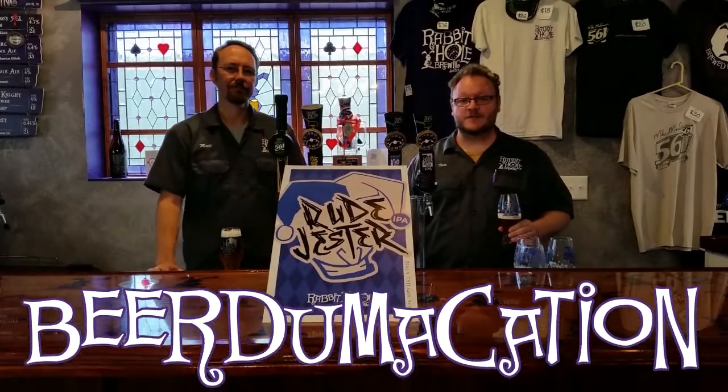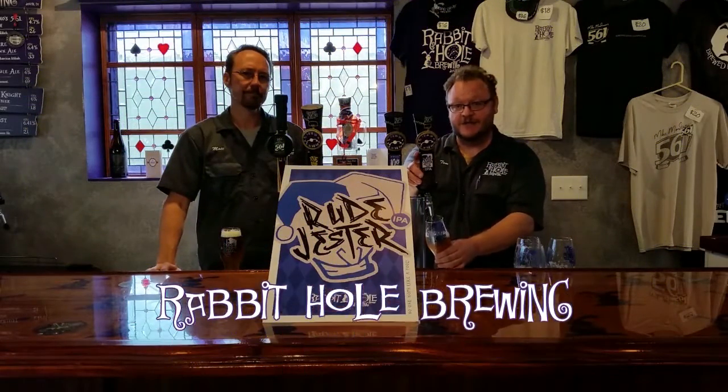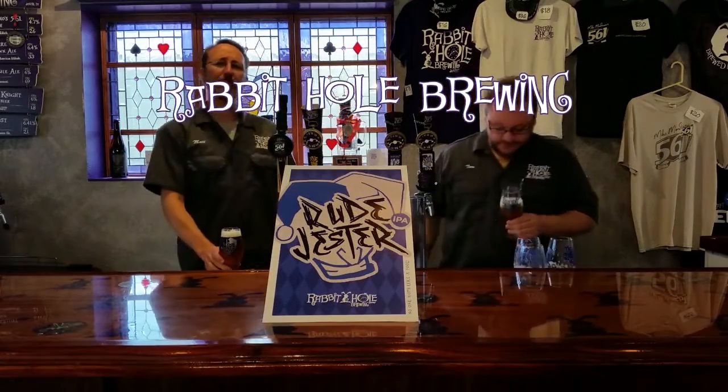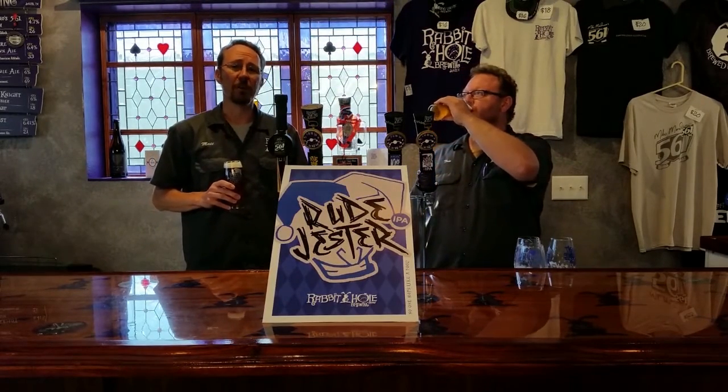Hello and welcome to Beertramacation with Rabbit Hole Brewing. I'm Tom Anderson, standing in for Laring Cheek. And I'm Matt Morris, standing in for myself. And today we're going to be talking about our newest seasonal release, Rude Jester American IPA.